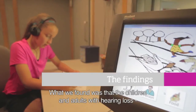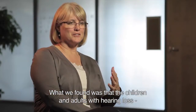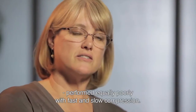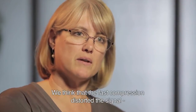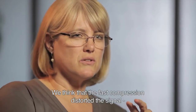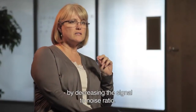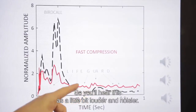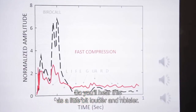What we found was that the listeners — both the children and adults with hearing loss — performed fairly poorly, actually equally poorly, with fast and slow compression. We think that what happened is that the fast compression distorted the signal a bit by decreasing the signal-to-noise ratio. It was simply noisy, and you'll hear this as a little bit louder and a little bit noisier.